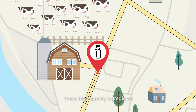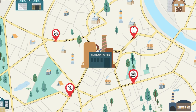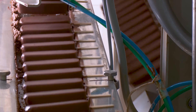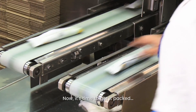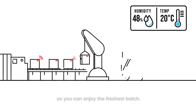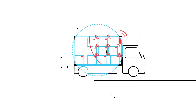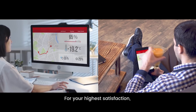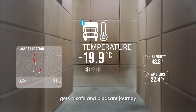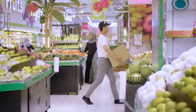These high-quality ingredients go through a carefully planned journey in order to get here, where the magic happens. Voila! Now it's time to get packed and sent out immediately so you can enjoy the freshest batch. For your highest satisfaction, we make sure that your ice cream gets a safe and pleasant journey all the way to its final destination — you.